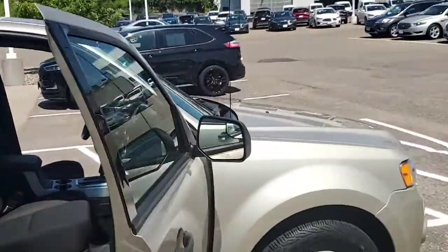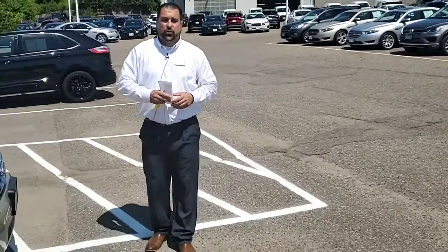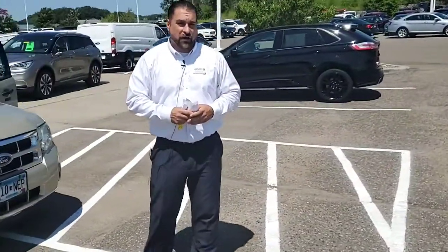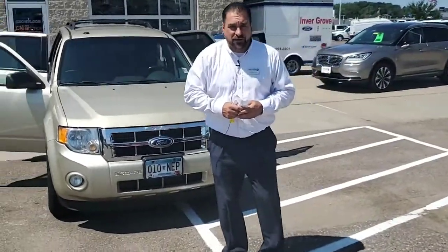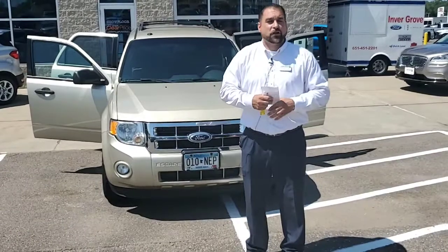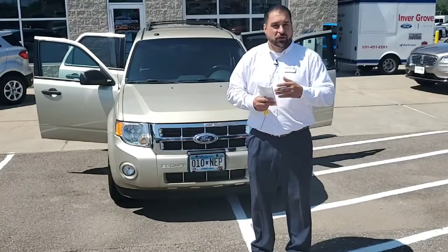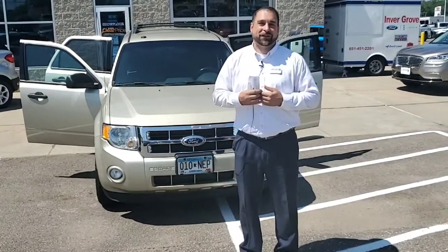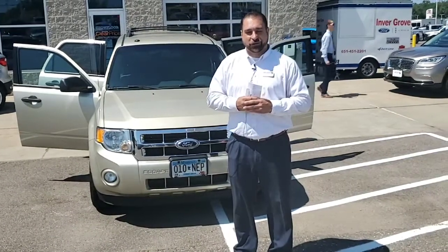I just wanted to thank everybody that's still coming down to the dealership. We are wearing masks and doing everything we can to sanitize before and after a customer comes to the dealership. Per the governor's request, we just wanted to thank you for wearing your masks here. We always do everything we can to protect our customers and employees. Any questions whatsoever, feel free to reach out to us and we'll be happy to help. Have a great day — we'll talk to you soon.